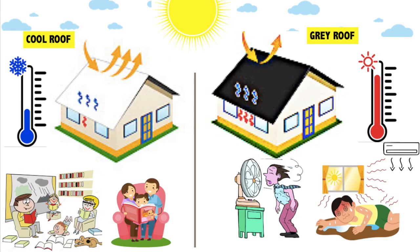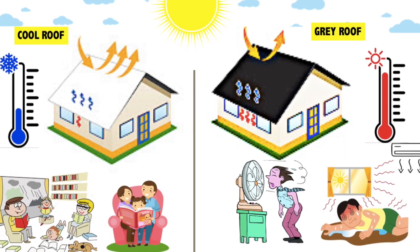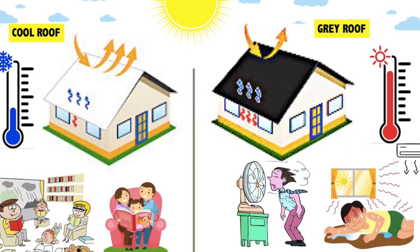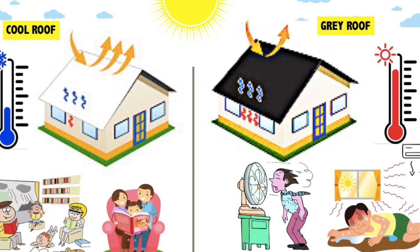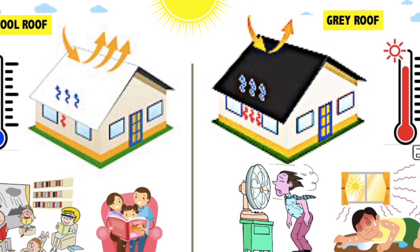Number 2: Electricity bills. Cool roof reduces energy bills by 10-30%, whereas in grey roof it increases the demand on air conditioners during the hot summer months, thus increasing the electricity bills.